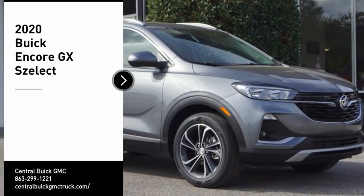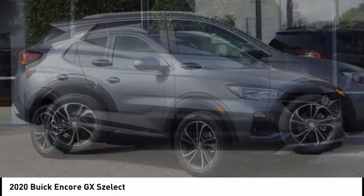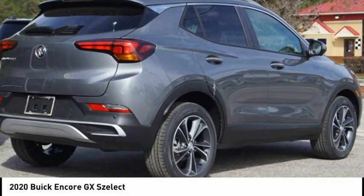Take a ride in the 2020 Encore. The Encore captures Buick's traditional strengths while demonstrating luxury and style in a petite size.